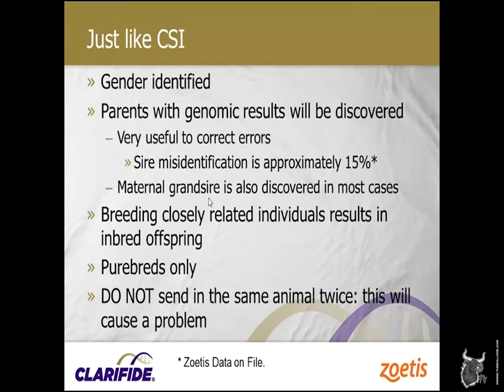The next step is getting parentage fixed up. If our customers are using AI sires, virtually all of them have genomic results today, and errors will be discovered. If they've tested some females and they have calves, it will detect who the real mom is. The sire error rate is about 15% — 15% of the time we get a sample in, they think they know who the daddy is, and the test suggests they had an error. There are a lot of different places for that error to occur.